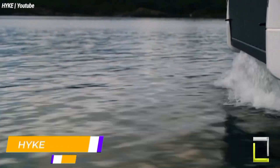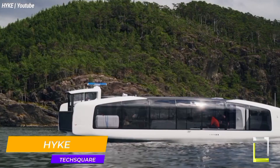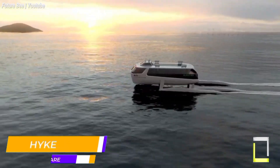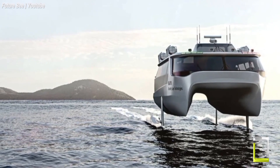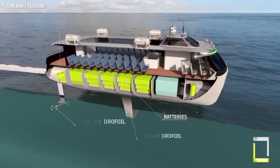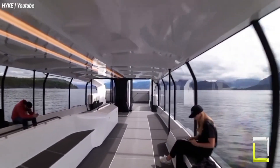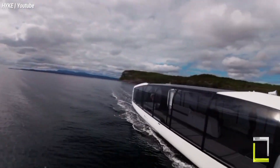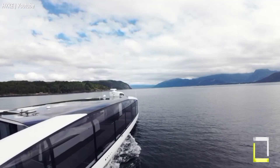Hike isn't your average boat company. They're revolutionizing urban mobility with electric autonomous vessels designed for clean, efficient, and clever transportation. Hike ferries are advocates of renewable energy. They feature an all-electric powertrain, emitting zero harmful emissions, and contributing to quieter, cleaner cityscapes. Rooftop solar panels further their eco-friendly credentials, generating onboard power while reducing reliance on the grid.